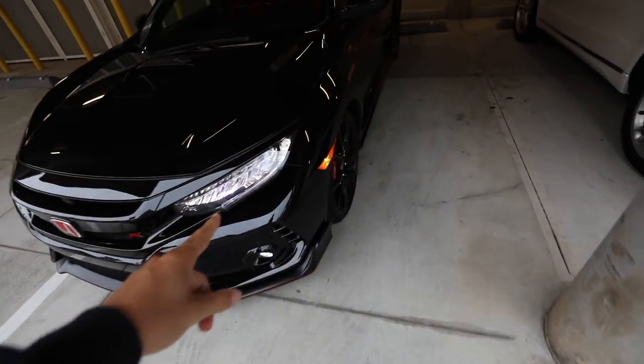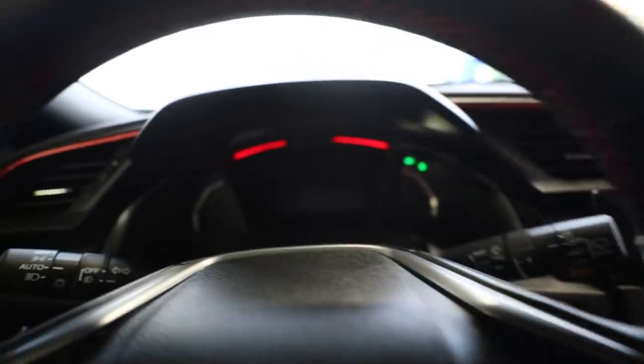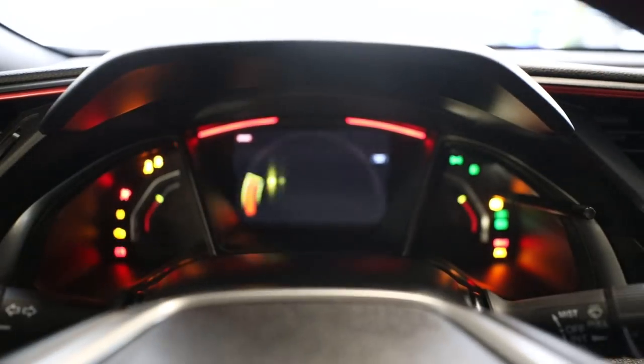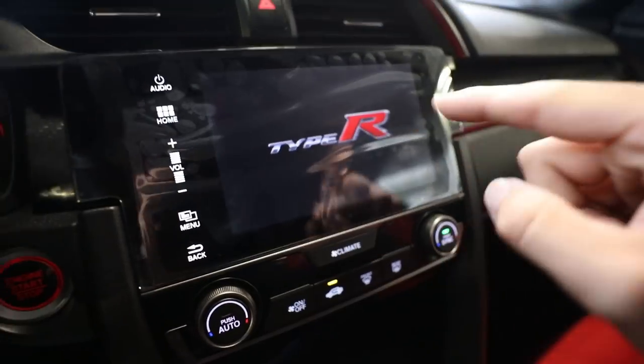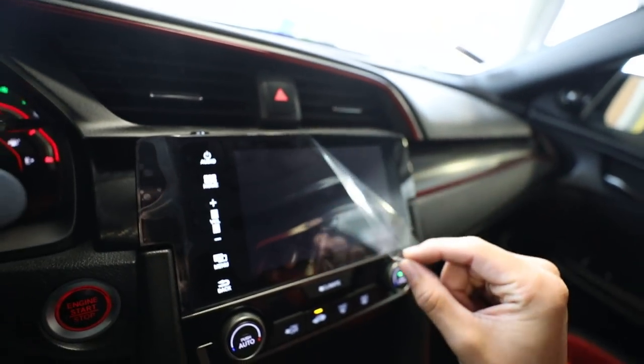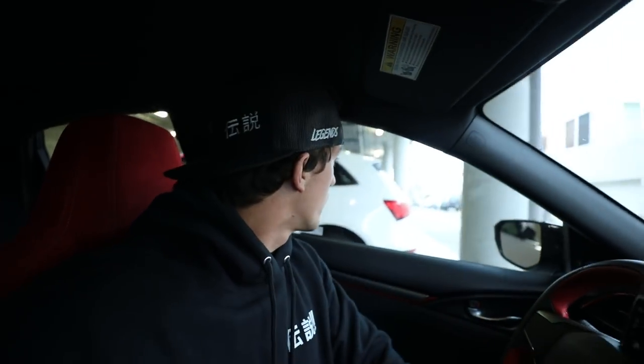I cannot get over the front styling. The interior is definitely one of my favorite parts — these seats feel like my Sparco seats, except extremely comfortable, which I love. I'll show you guys the startup feature, look at this. Type R. Oh, that feeling, that crispiness — so awesome. I cannot get over how much I love this car. I'm running really late, so let's go ahead and go.